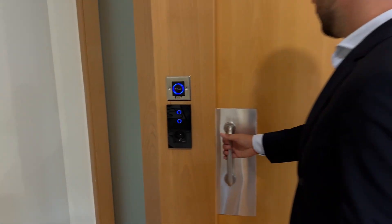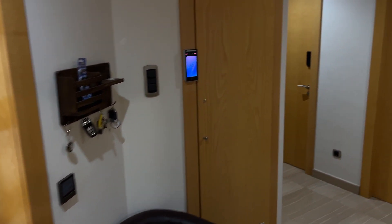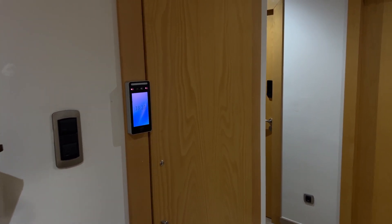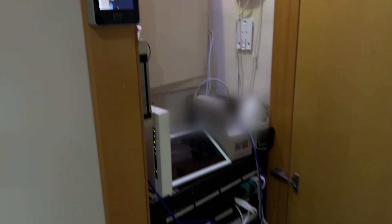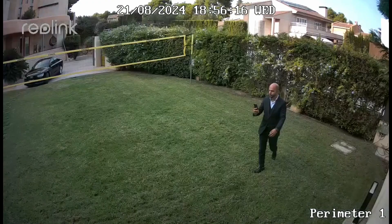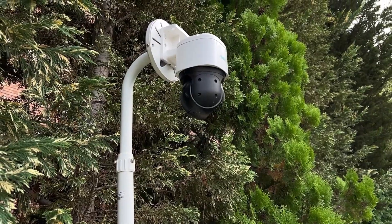Sensitive areas in the house can be specially secured with individually adapted access controls and increased surveillance, granting access only to authorized persons. The intelligent camera network precisely distinguishes between residents, pets, and potential threats.